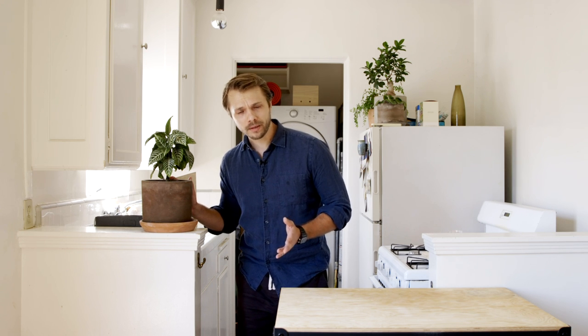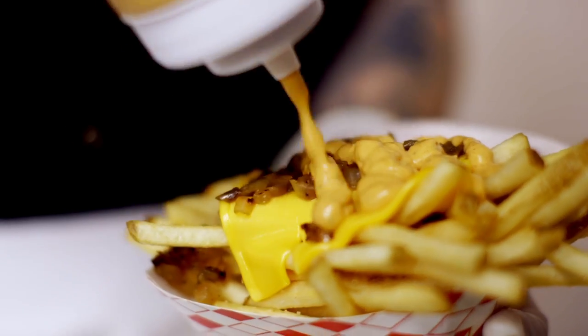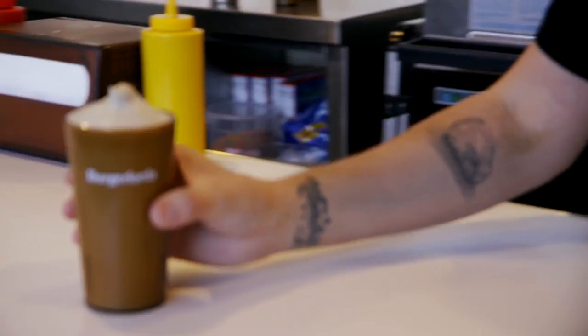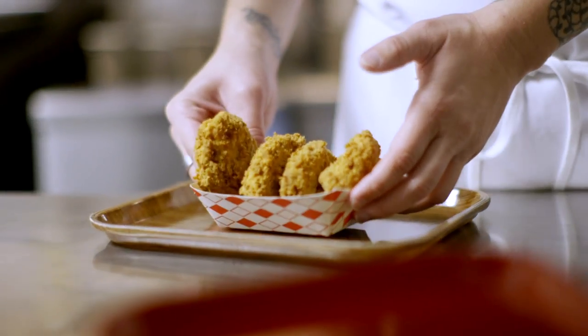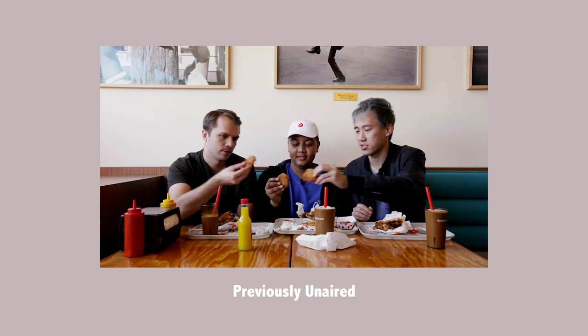Wait — Andrew, you never ate nuggets and ranch on Worth It. That's partially true. In the double cheeseburger episode, we go to a place called Burger Lord's, which does a lot of vegan and vegetarian interpretations of classic fast food dishes. In particular, they have these amazing tofu nuggets and vegan fancy ranch — that's actually what they call it, Fancy Ranch — which I think is pretty spectacular. Oftentimes on the show, we'll eat foods that don't make it in the final cut, so this is a great opportunity to show you some previously unaired footage.